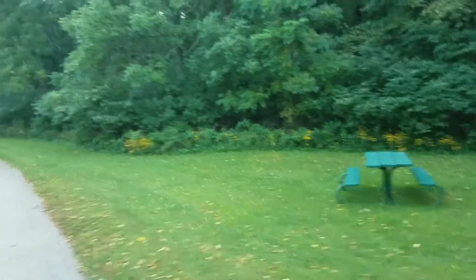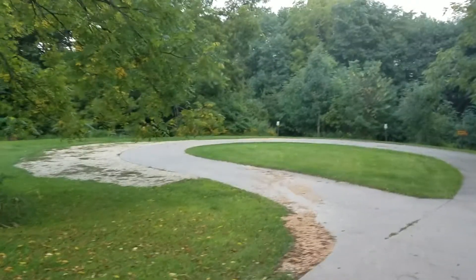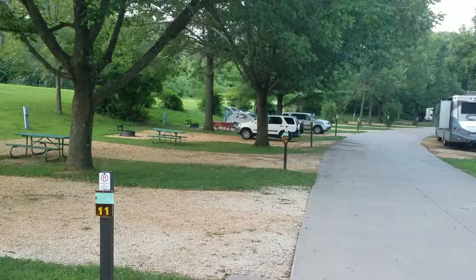Down here we have sites 40 to 45, and there's also a site 46, which is a youth group site. These look like they would be tent sites. There's a lot of grass in this park.